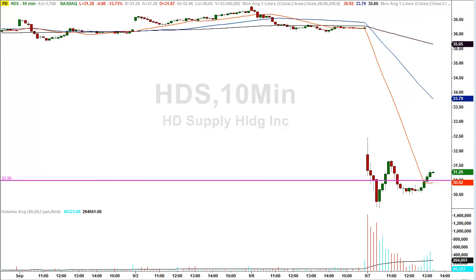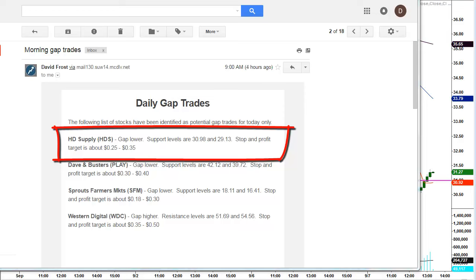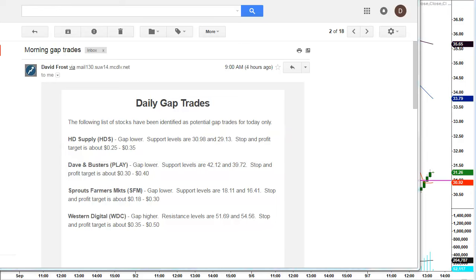Let's take a look at Home Depot Supply. This was one of my gap trades this morning that I gave out to traders. One of the levels was $30.98. You can see here by the email that went out to subscribers — HD Supply HDS was the first one of the day. I say gap lower, support levels are $30.98. There was a secondary support level, in addition to a stop and profit target of about $0.25 to $0.35 for this particular scalp trade.